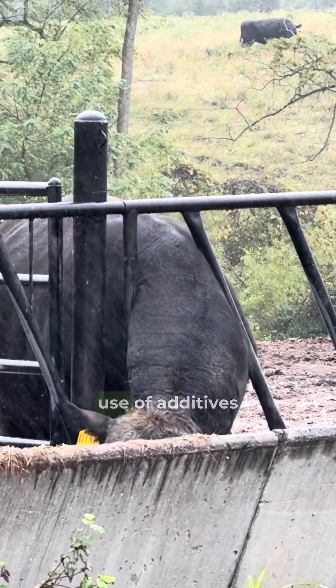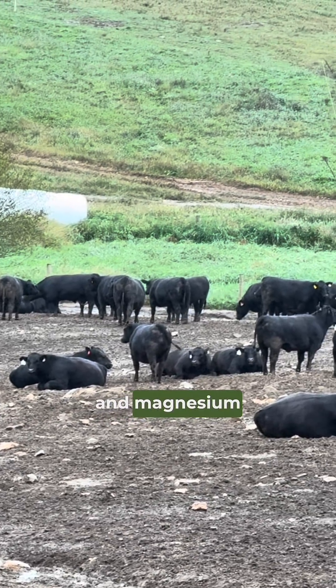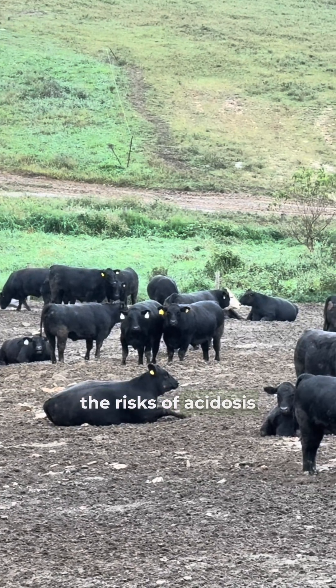Another important strategy is the use of additives such as monensin, sodium bicarbonate, and magnesium oxide, which help stabilize pH and reduce the risks of acidosis.